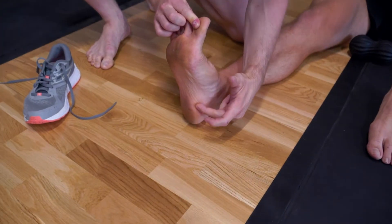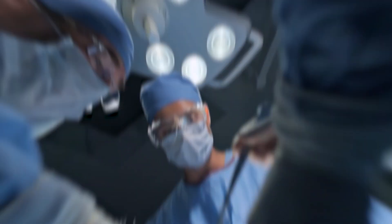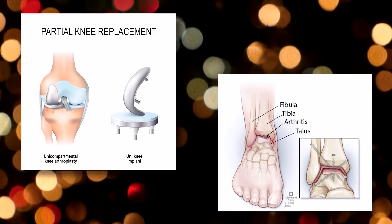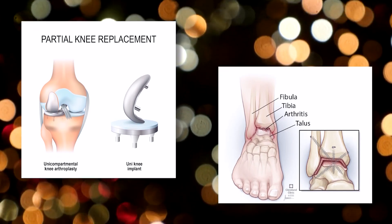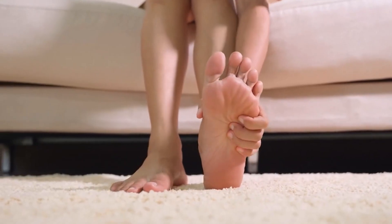In severe cases where conservative measures are ineffective, surgical interventions may be necessary. Procedures such as tenotomy, arthroplasty, arthrotesis, and osteotomy can be performed to correct toe alignment and restore proper foot function.